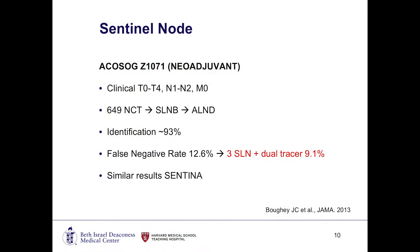There was a cost: the false negative rate was a little bit higher, about 12.6%, which raises concern that we might be missing disease. However, the study found that if you're able to obtain at least three sentinel lymph nodes and use dual tracer — which facilitates your ability to identify these lymph nodes — then your false negative rate drops to 9.1%, which is actually in the realm of acceptability, as anything less than 10% is acceptable. Similar results were found in the Sentina trial, and this really opened up options for women with palpable lymph nodes.